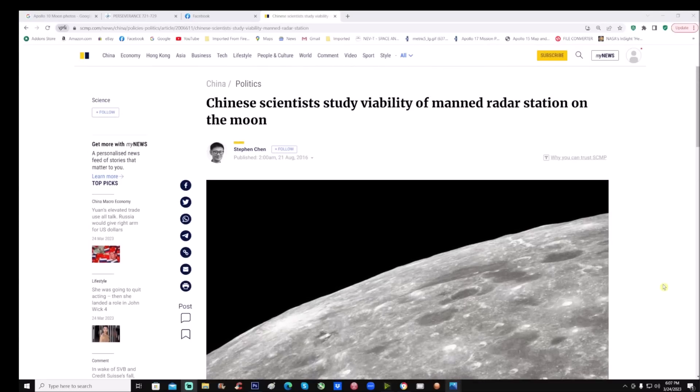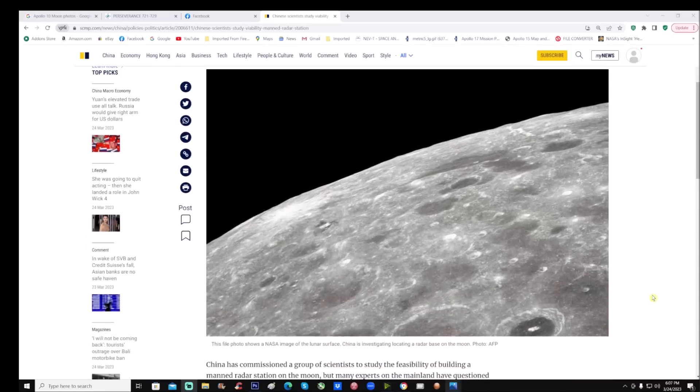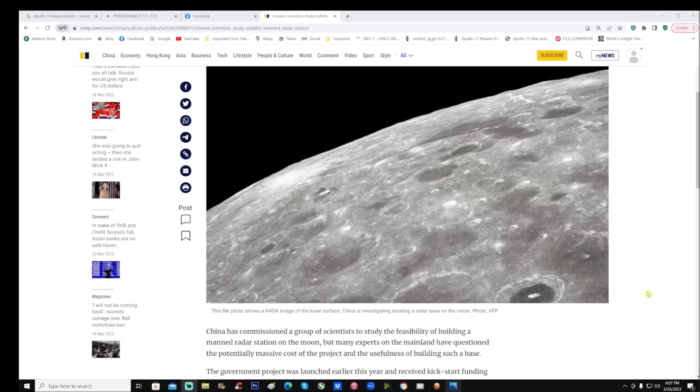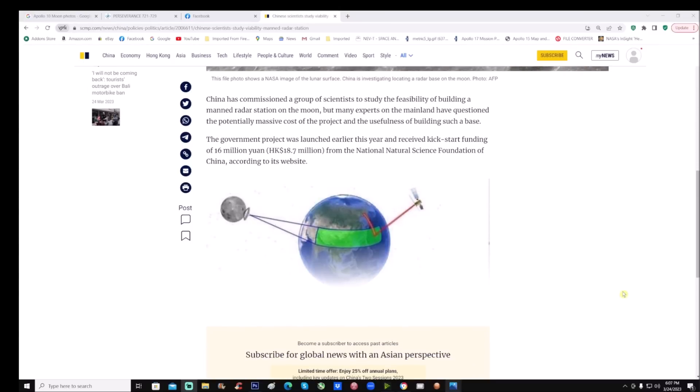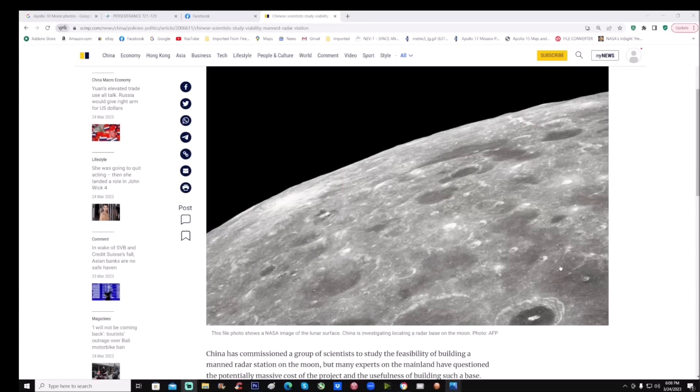Right here you can see: 'China scientists study viability of manned radar station on the moon.' Underneath the photo it says this file photo shows a NASA image of the lunar surface. China is investigating locating a radar base on the moon, and I don't know how they're going to do that because we had a transmitter/receiving station — I'll give you the article so you guys can check this out.